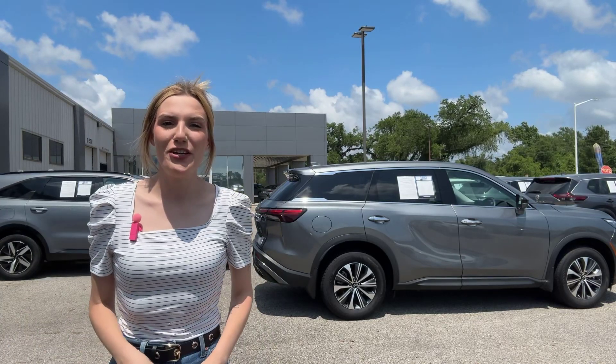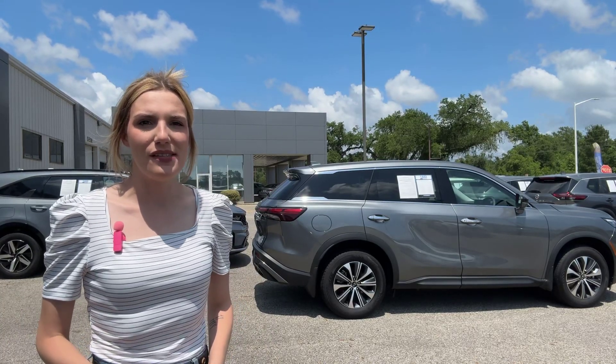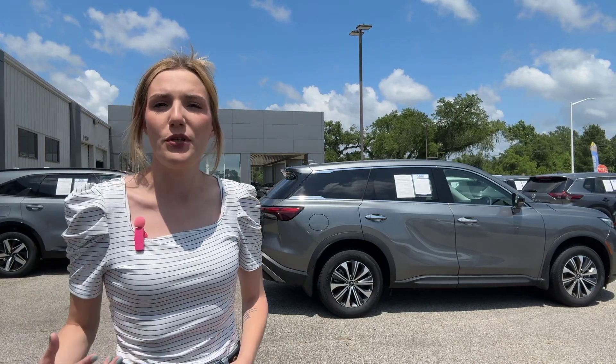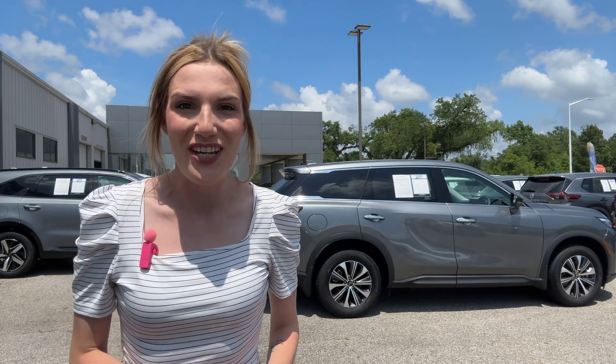Hey guys, Abigail here at Golf Auto Direct in Waveland, Mississippi. I've got the 2023 Infiniti QX60 Pure. Let's go ahead and take a quick look around the vehicle.